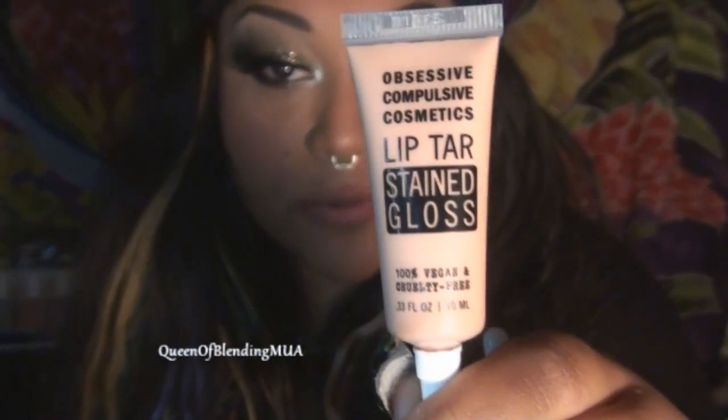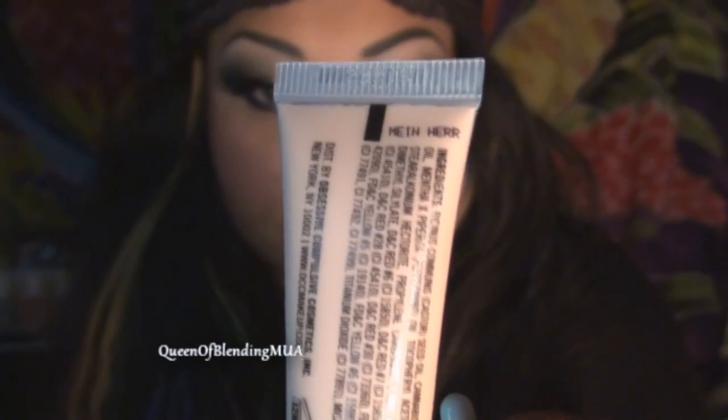So the first one I'm going to show is a Stained Gloss. This one is my Nair. So they're practically not even there — barely there, because it's a nude gloss.